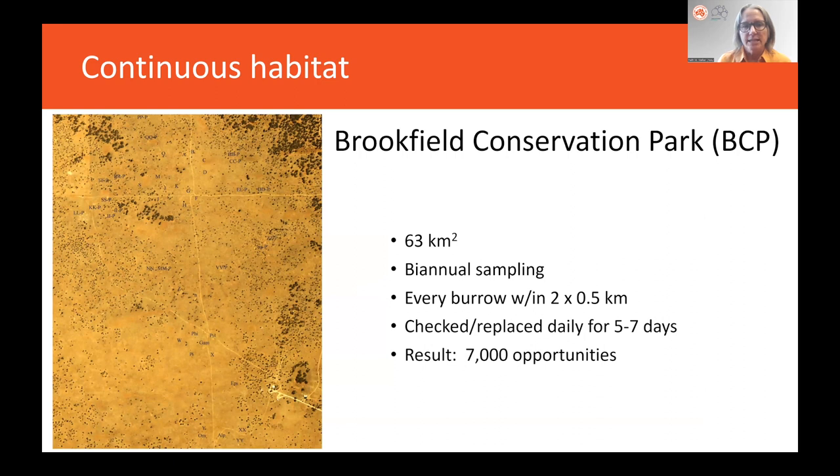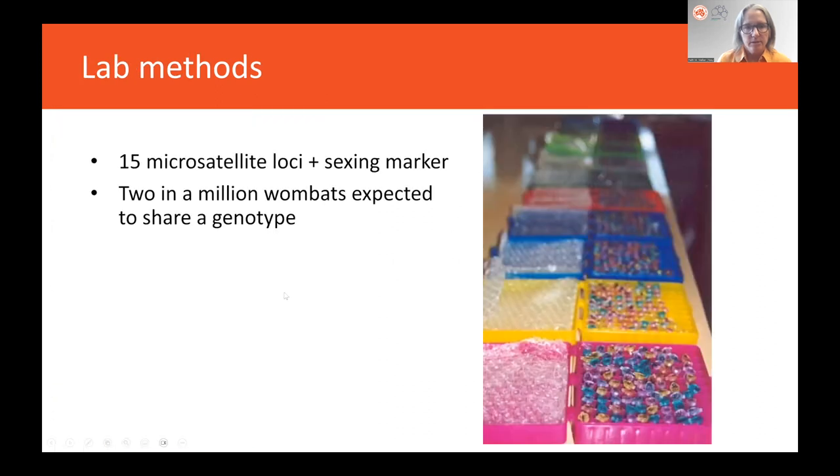Our main study site in continuous habitat was at Brookfield Conservation Park in the Murraylands of South Australia. Here we sampled twice a year, every burrow within about a one-kilometer area, and checked and replaced tapes daily for about a week, resulting in 7,000 opportunities for wombats to leave hair. Back in the lab, we used 15 microsatellite loci and a sexing marker to generate a unique genetic fingerprint for each individual, such that only two in a million wombats could be expected to share a genotype.